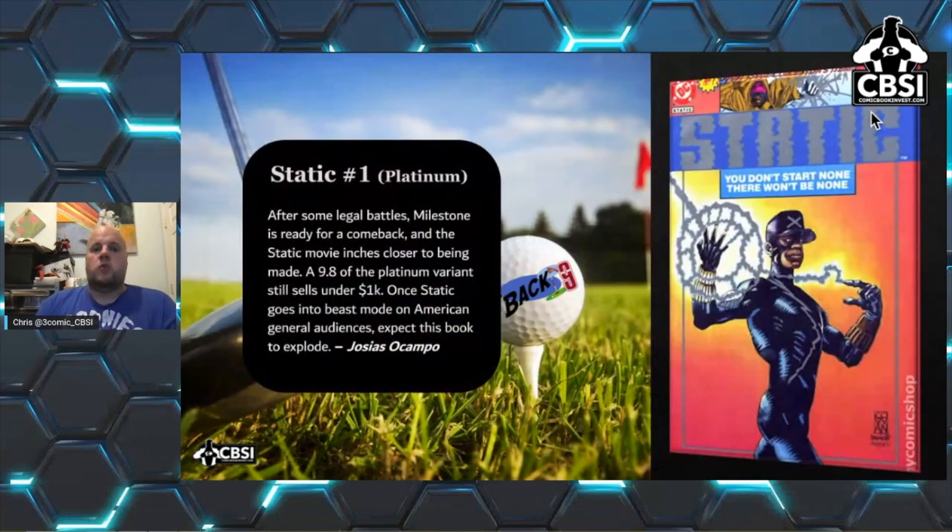First off we have Static — this is not in any order, just the way we put them in the stack. Number one is the Platinum Edition variant, a 9.8. After some legal battles, Milestone is ready for a comeback and Static moves inches closer to being made. A 9.8 of the platinum variant still sells for under a thousand. Once Static goes into beast mode on American general audiences, expect this book to explode. This has already been hard to find, but the 9.8 platinum is the one you want.